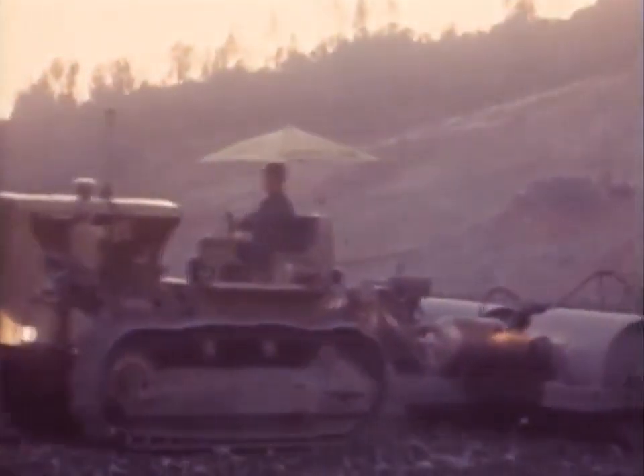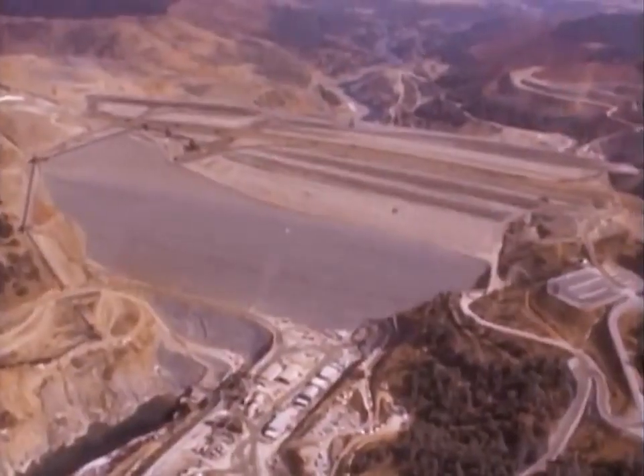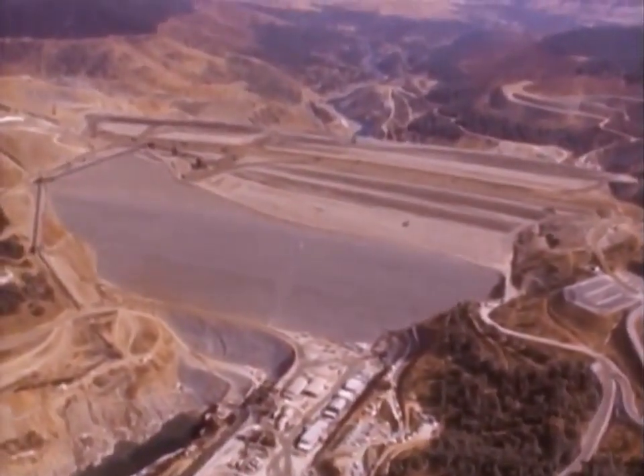Meanwhile, deep within the left abutment of the dam, the powerhouse was being carved out of solid rock. Up top, construction continued around the clock to build Oroville Dam. Day by day, week by week, the dam grew.